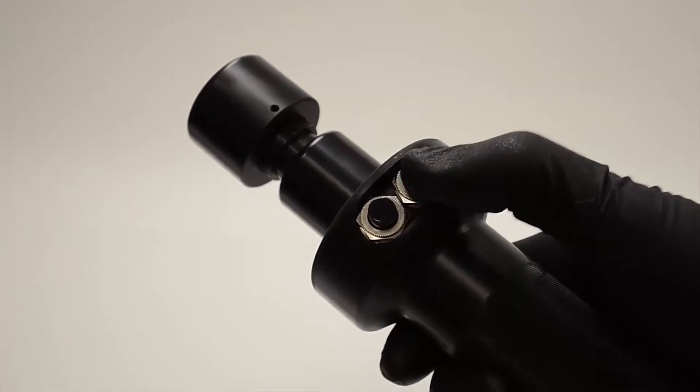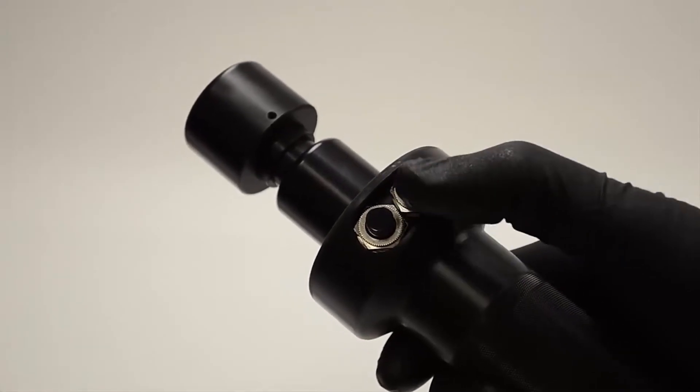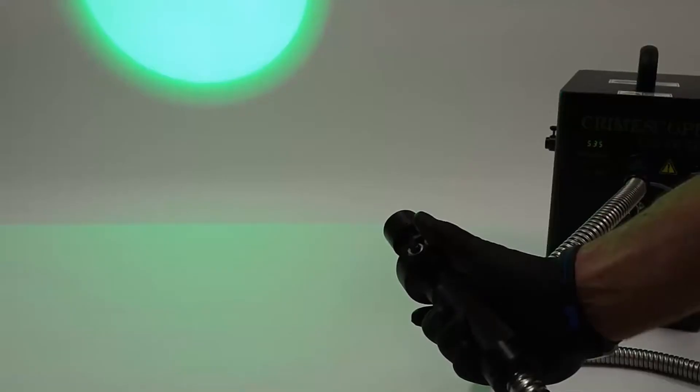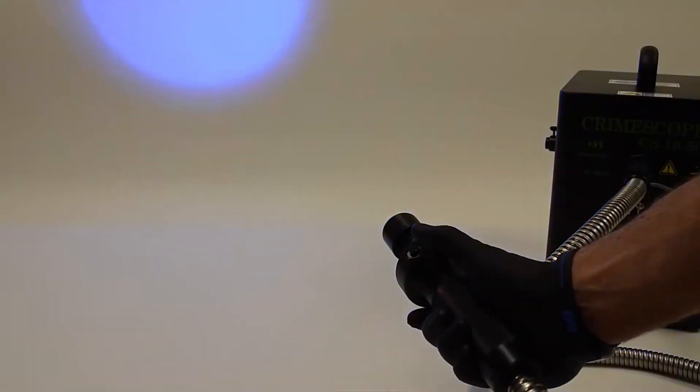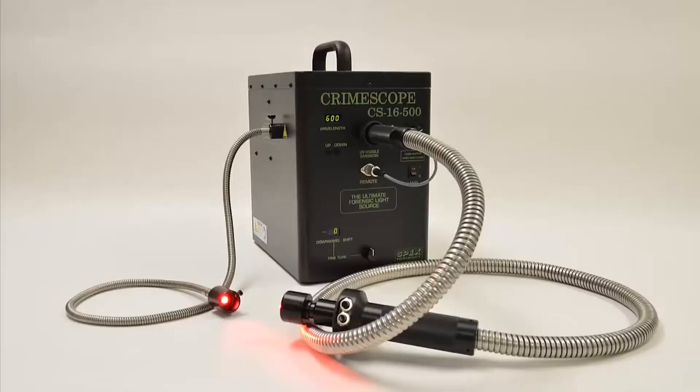The CrimeScope allows for one hand operation. By using the integrated remote control, the same hand holding the light guide can also change the wavelength of light. It is the only light source on the market where you can have two light guides connected to the unit at one time.